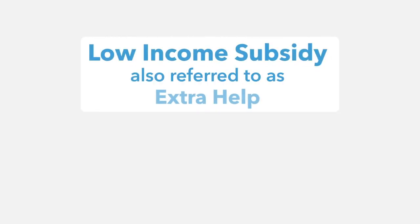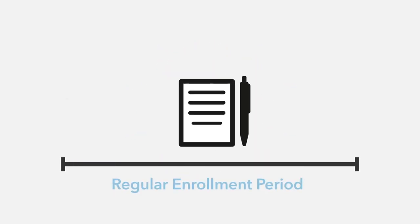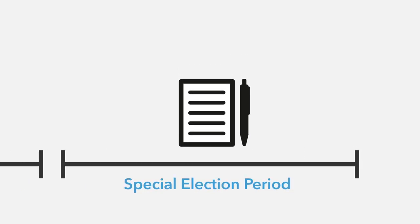You may qualify for a continuous enrollment period if you are eligible for Low Income Subsidy, also referred to as Extra Help. To see if you qualify for Extra Help, call 1-800-MEDICARE. There are also Special Election Periods based on individual beneficiary qualifications that allow you to change plans or enroll in a new Medicare Advantage plan outside of the regular enrollment periods.